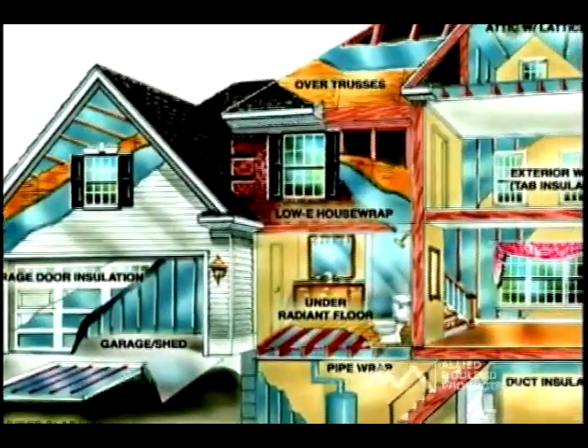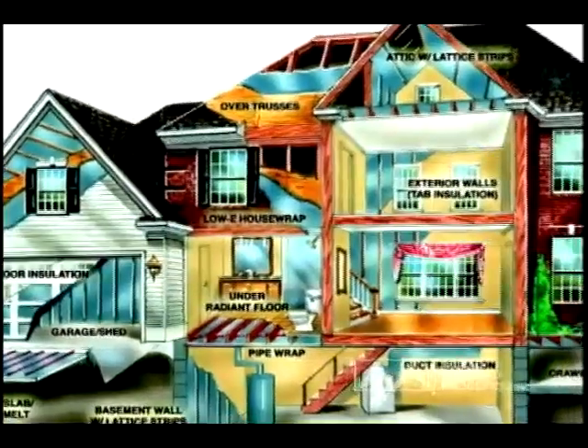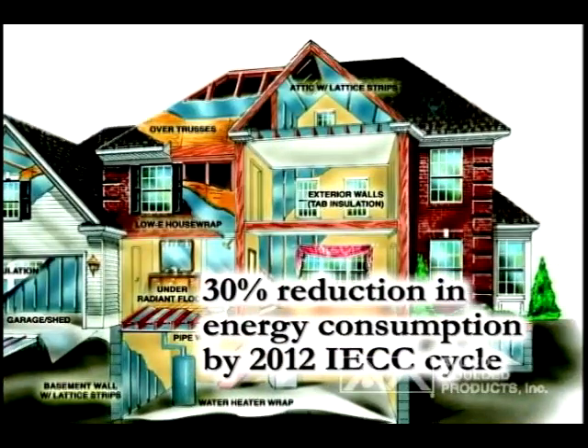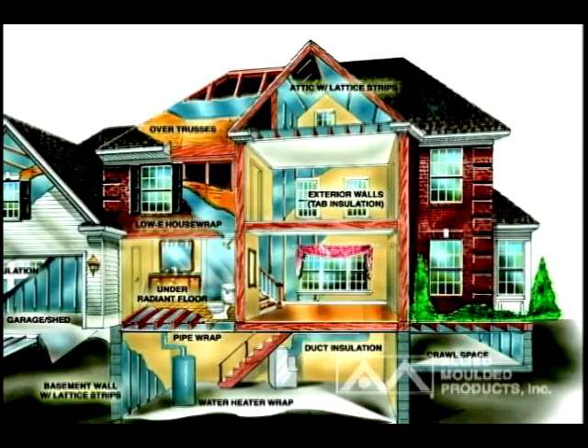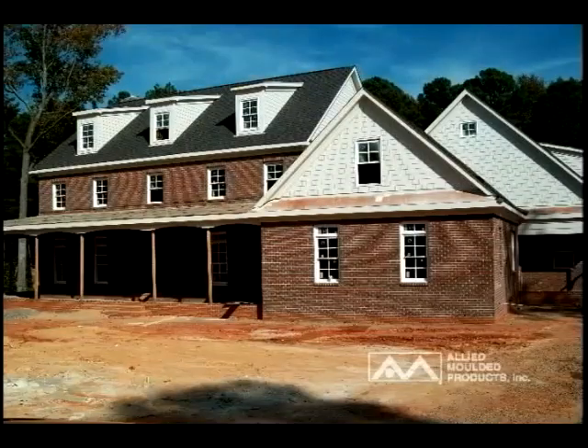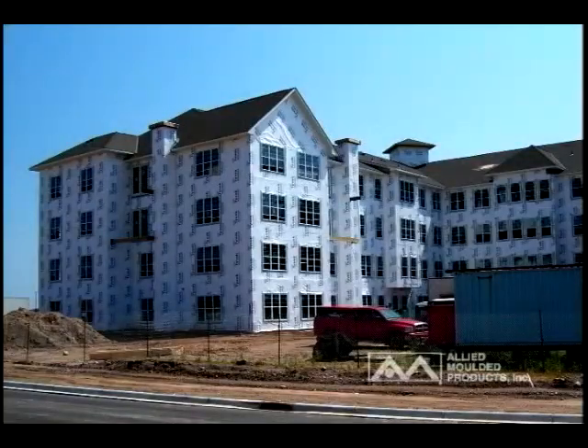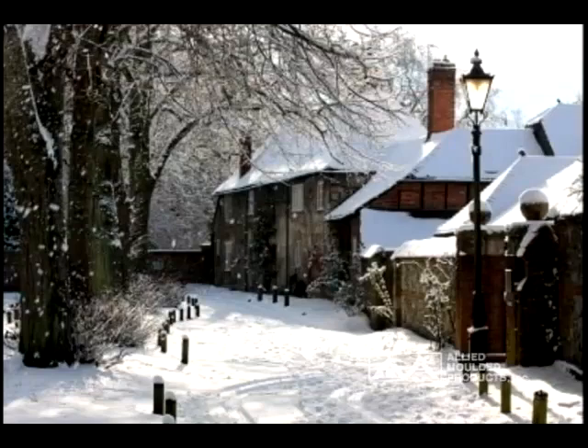The U.S. Department of Energy set a goal to reduce building energy consumption 30% by the 2012 IECC cycle. With changes in the 2009 code cycle, there have been significant improvements in building design on the way to achieve this goal.